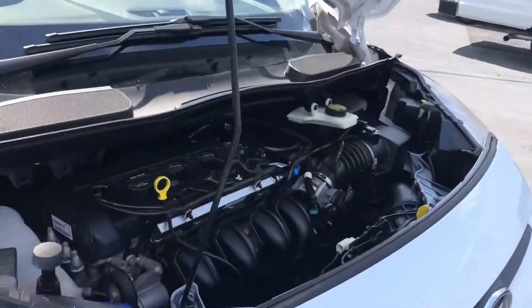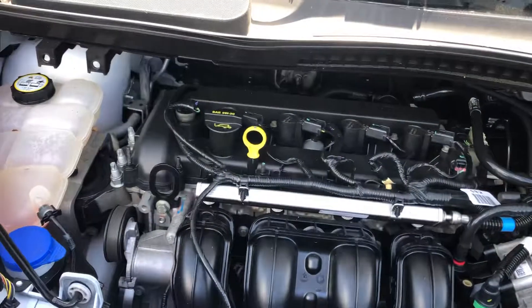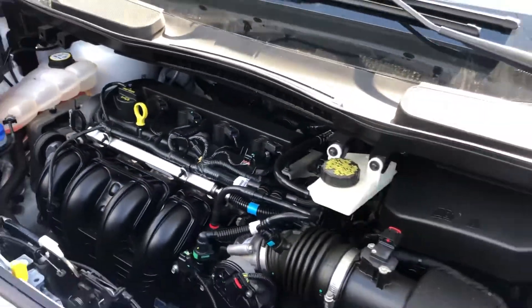We're going to start here in the engine. As you can see, it is turning like a kitten.